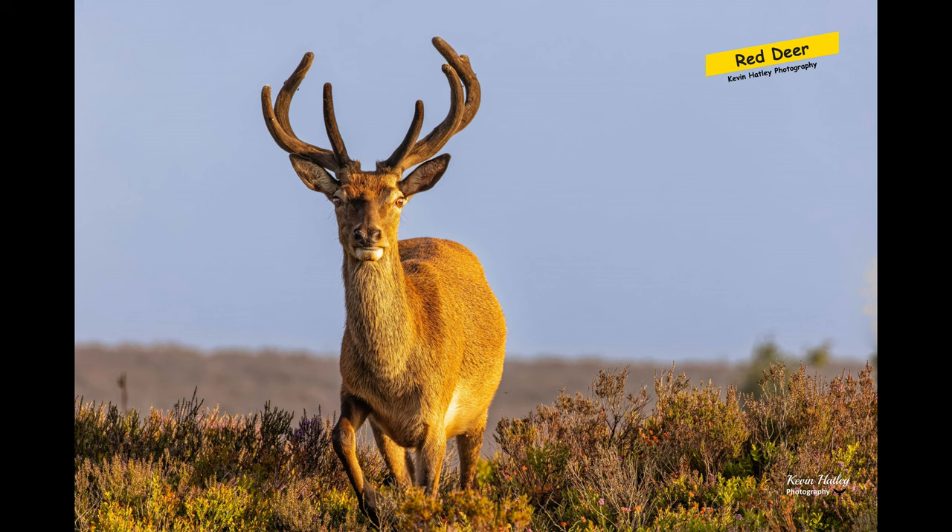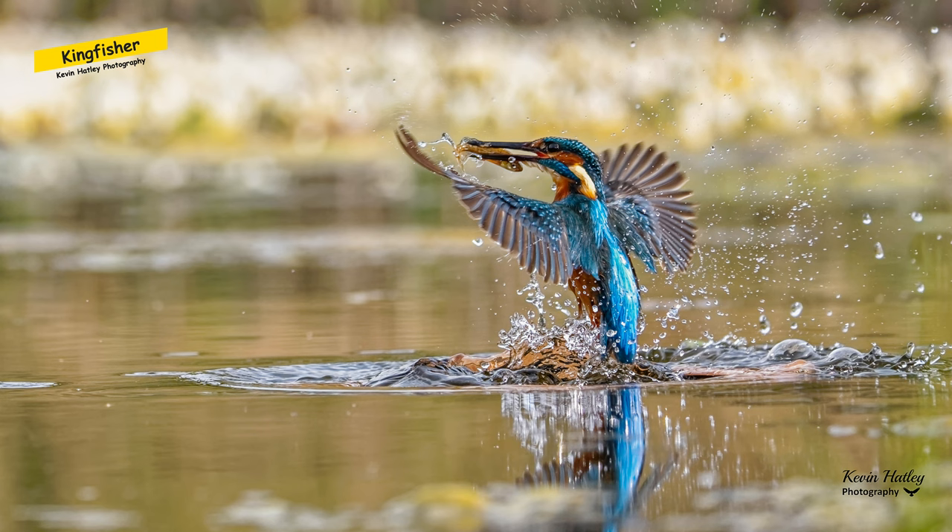Next we have a red deer. I'd travelled up to the Peak District — I was actually photographing red grouse up on the moors above Sheffield. This was early in the morning and I don't know who was more surprised, me seeing it or it seeing me, and I think you can see that in its expression.